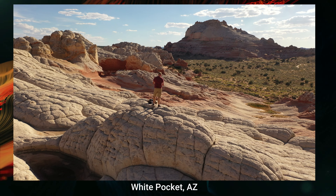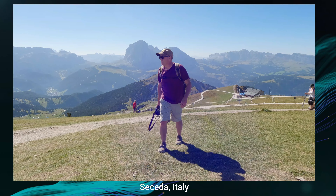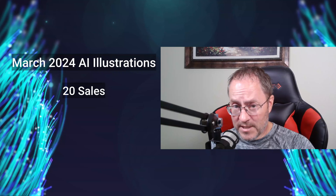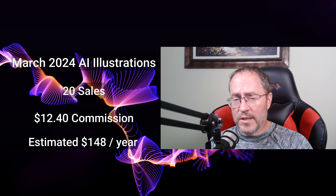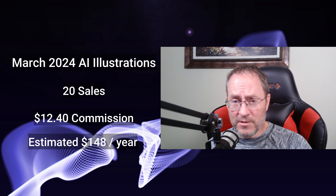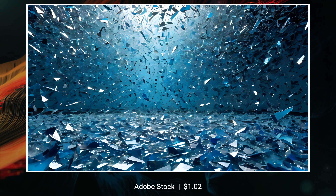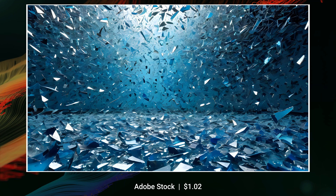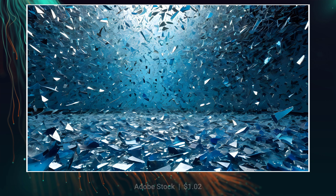Let's talk about AI-generated content. I'm using AI as a tool to expand my portfolios because I can't always be out in really cool locations photographing as much as I'd like — it's a way to keep my creative buzz going and make some additional cash. This past month in March, I had 20 sales from my AI-generated content totaling $12.40. That comes out to about $150 extra a year, so I'll take it. The best-selling AI image on Adobe Stock was just a background of broken blue glass — that's all I put in the prompt — and I got $1.02 for it.